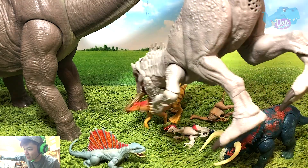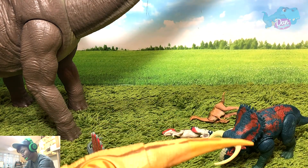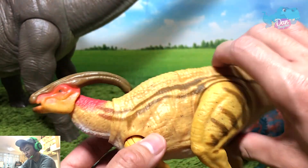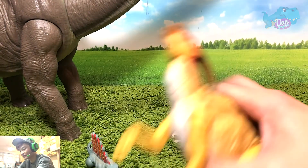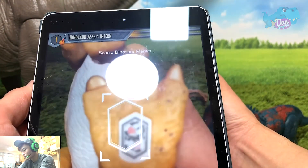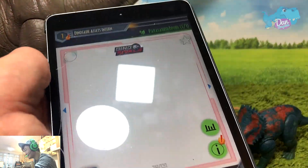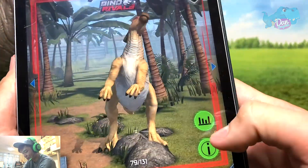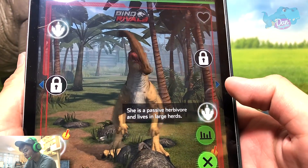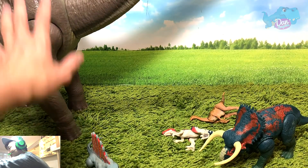How about the Parasaurolophus — can you help me? Let's see whether Indominus Rex is strong enough to pick up Parasaurolophus. Not too bad! Indominus Rex, such a good girl. This is the Dino Rivals Dual Attack Parasaurolophus. Let's scan it! There you go. Parasaurolophus looking really good. She is a passive herbivore and lives in large herds.